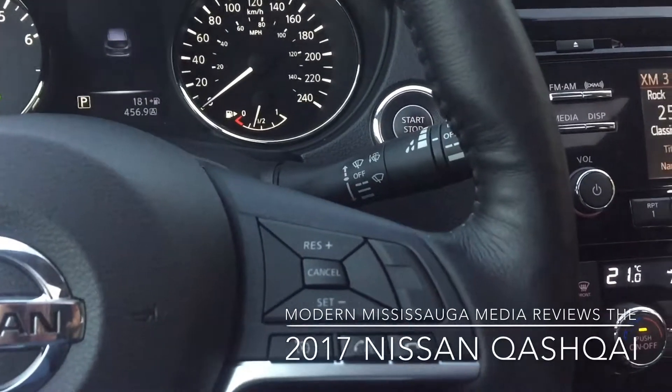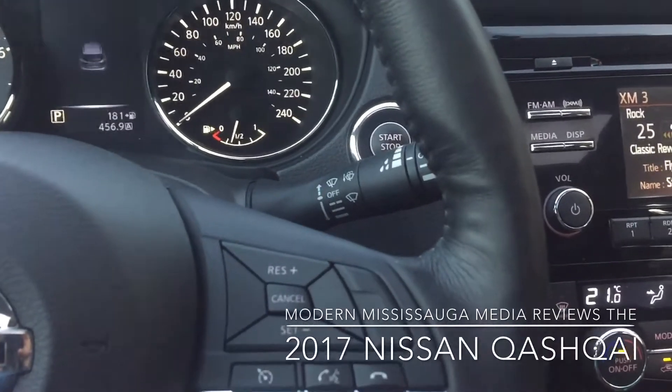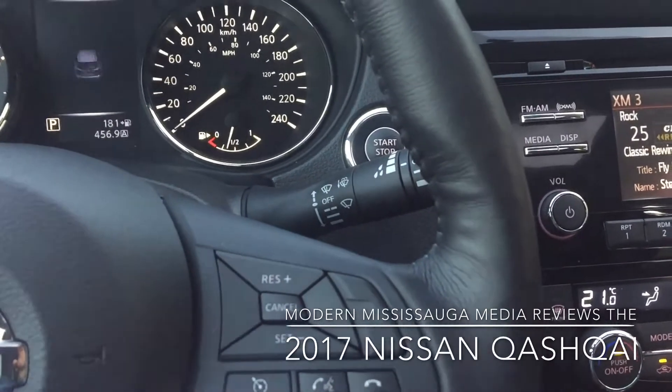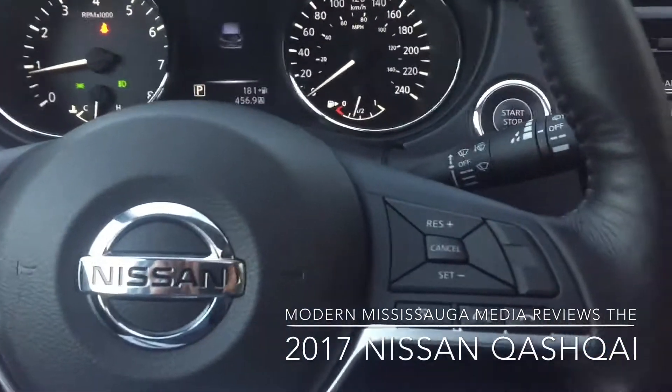My final take on the interior: it's well done, it's great, it's comfortable. I've gone on a couple of long drives from Mississauga to St. Catharines and had a great time doing so.